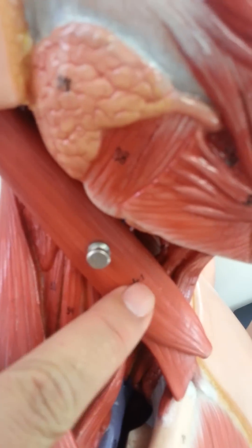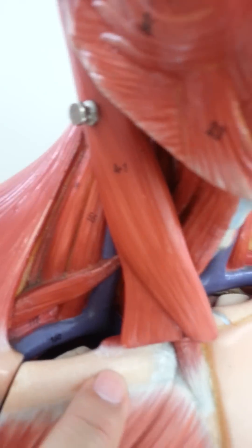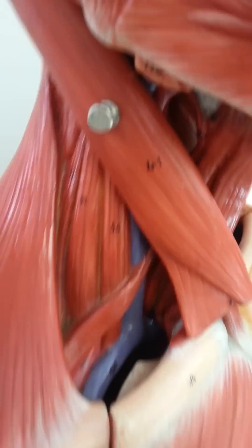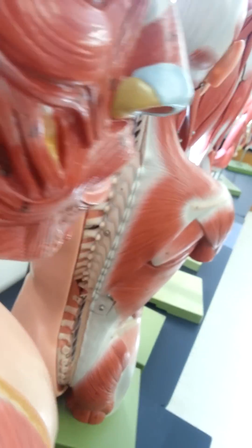Muscles of the neck: this one right here is the sternocleidomastoid, which starts from the sternum and clavicle and ends at the mastoid process in the back of the ears — sternocleidomastoid.